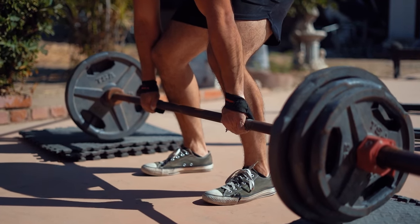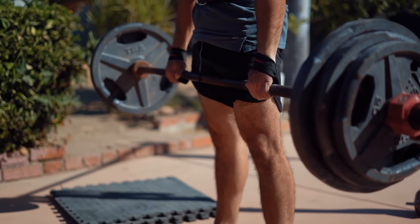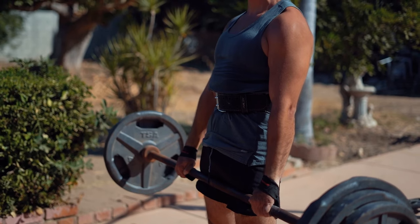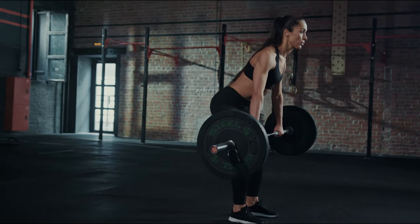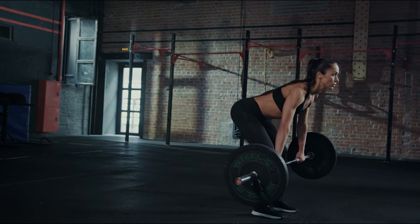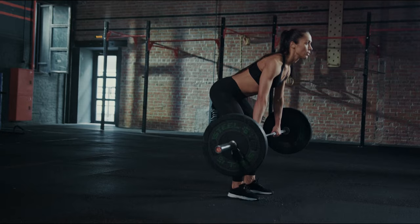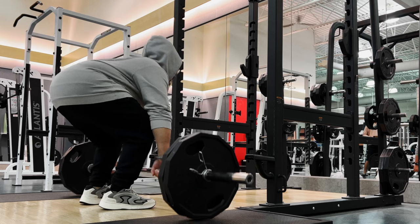Deadlifts are one of the most effective exercises you can do, and they come with a ton of benefits — from building strength to improving posture and even boosting your athletic performance. Thanks for tuning in to today's video. Now that you know why deadlifts are essential for your fitness routine, let's continue to watch some examples of deadlift variations. These will help you see the proper form and techniques in action, so you can incorporate them into your workouts with confidence. Don't forget to hit that like button if you found this video helpful, and subscribe to the fitness tips for more fitness tips, workouts, and motivation. Leave a comment below with your favorite deadlift variation or any questions you have. Keep pushing your limits, and let's grow stronger together. Now, let's dive into those examples — watch till the end.